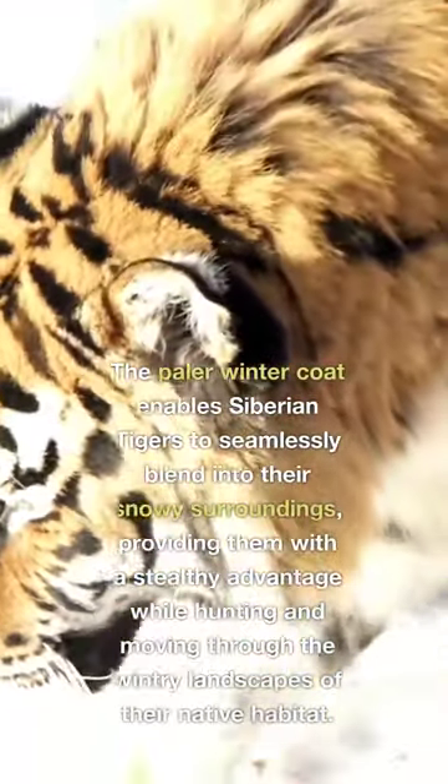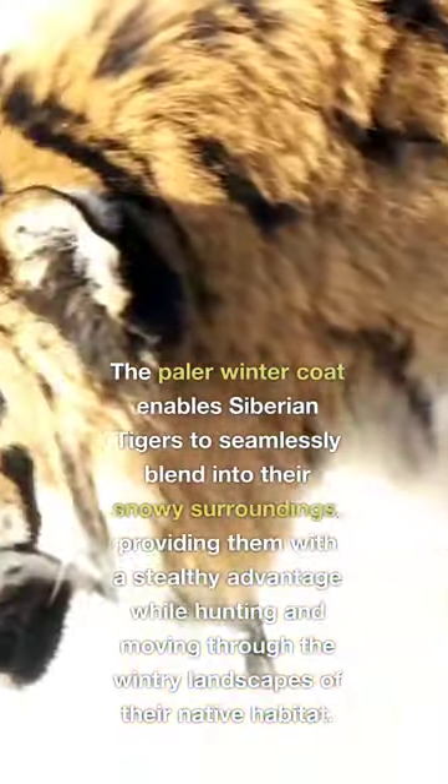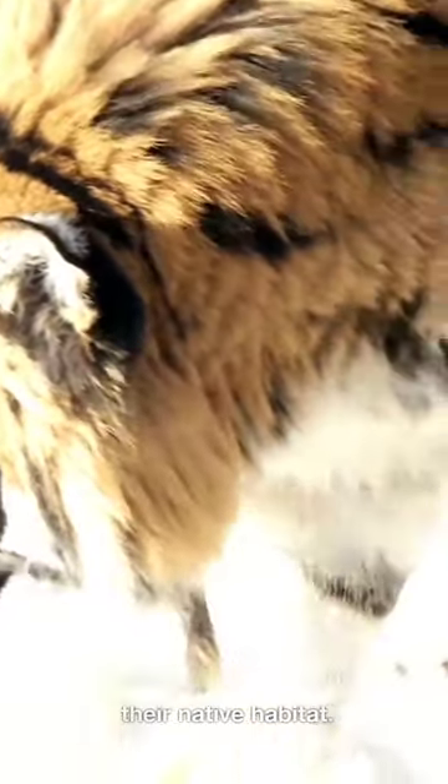The paler winter coat enables Siberian tigers to seamlessly blend into their snowy surroundings, providing them with a stealthy advantage while hunting and moving through the wintry landscapes of their native habitat.